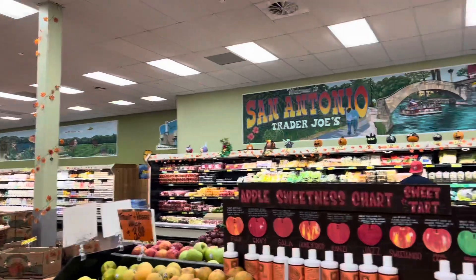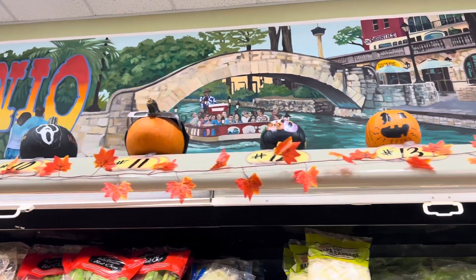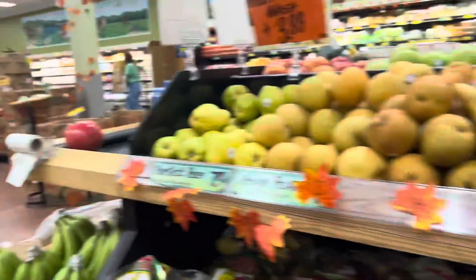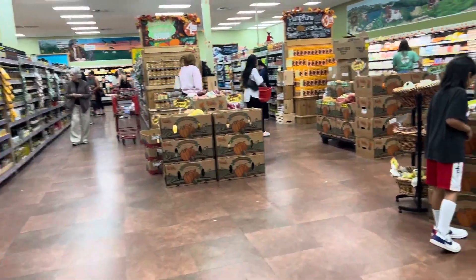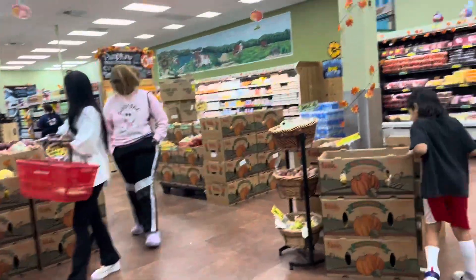Oh my god, look at all the pumpkins over there! Is that someone watching the eclipse? That's funny. Oh, don't tell me it's that stuffed animal over there — that's too easy, right? The one over there.